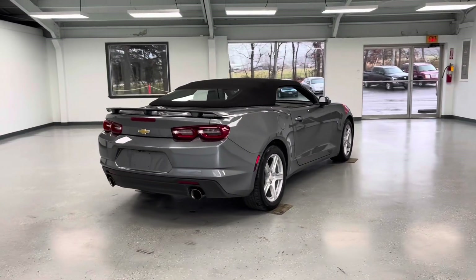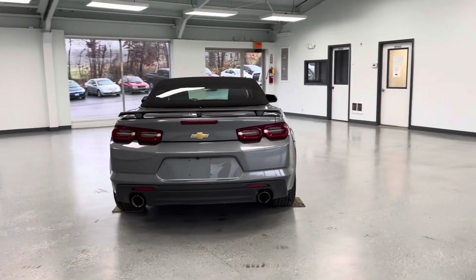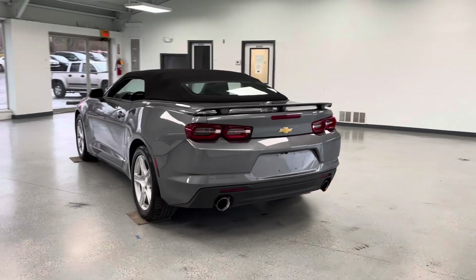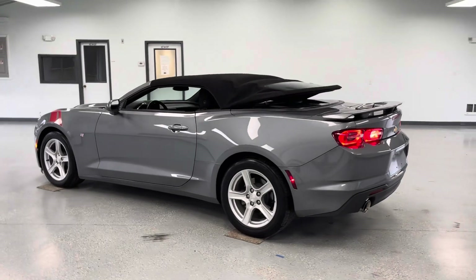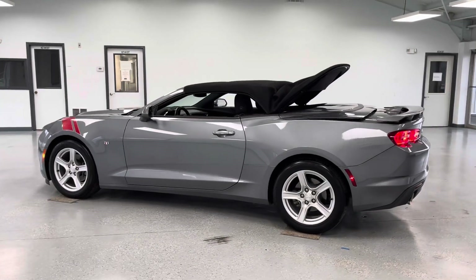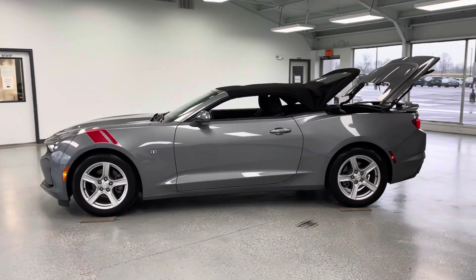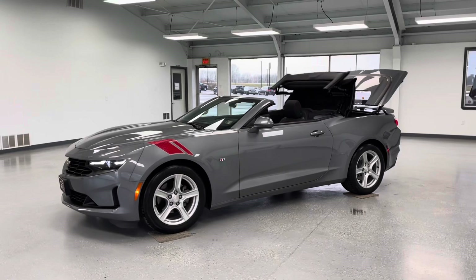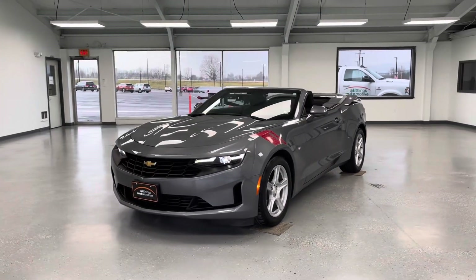If you're interested in this vehicle, come and check it out at All Things Automotive, located at 21518 Great Cove Road, McConnellsburg, PA. Or you can give us a call at 717-485-4224. You can also check out this convertible and other listings on our website at www.allthingsautomotive.com. Thank you for watching this video, and have a great day!